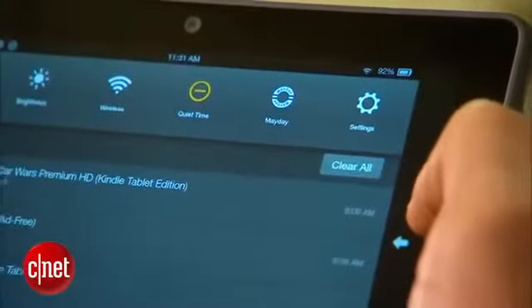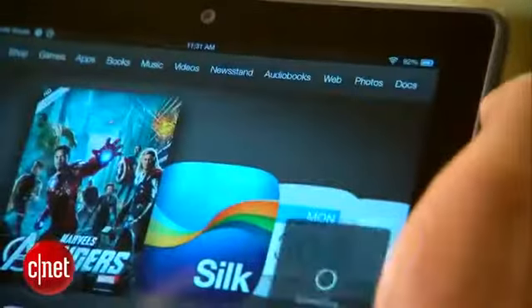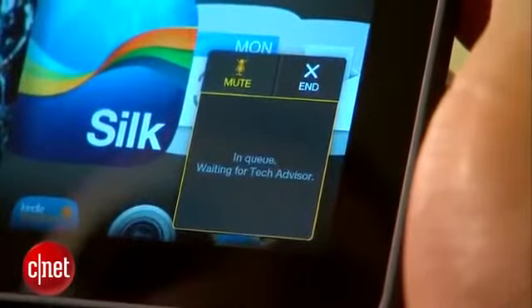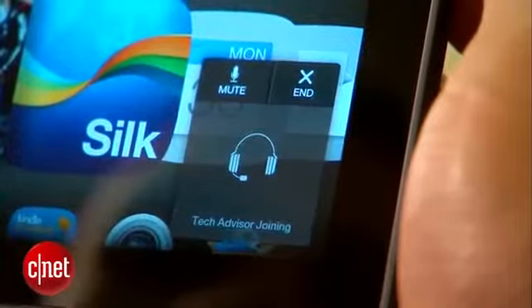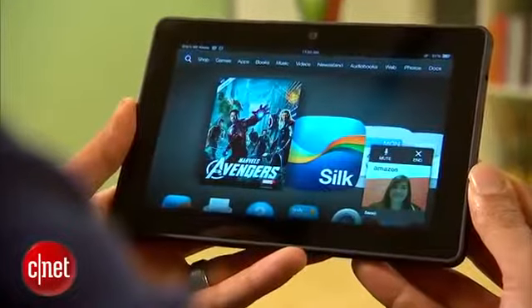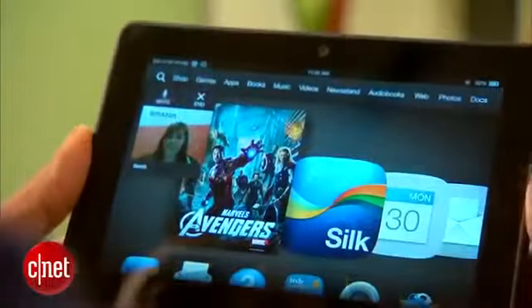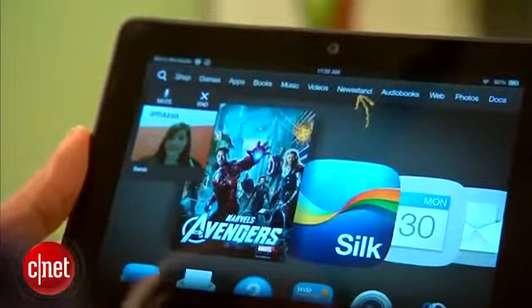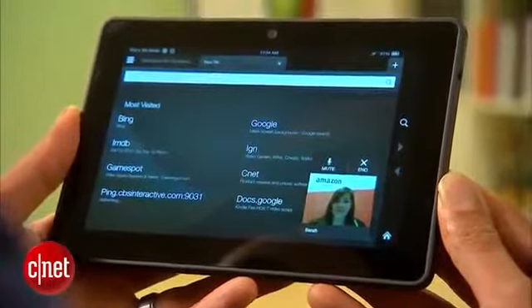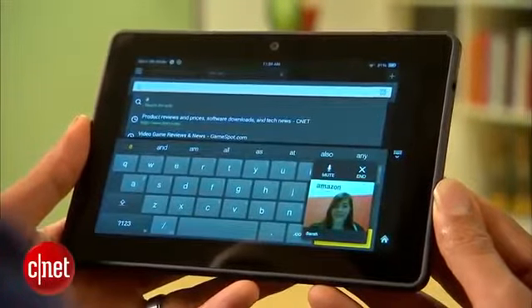Mayday is Amazon's new customer service feature for Kindle Fire owners. If you're having trouble with something, tap the Mayday button and within 15 seconds — at least that's Amazon's goal — a real-time video chat window of a customer service rep will appear. The rep can't see you, but they can take control of the system and draw on it to illustrate how to do whatever it is you need to do. It's a pretty cool feature, but we'll have to see how well that 15-second response time holds up when thousands are tapping the button daily.